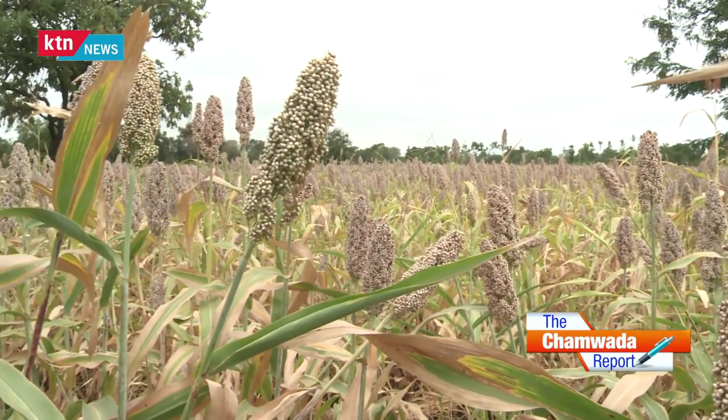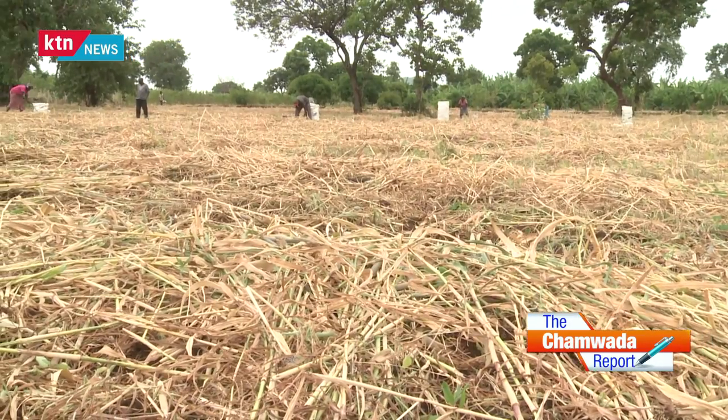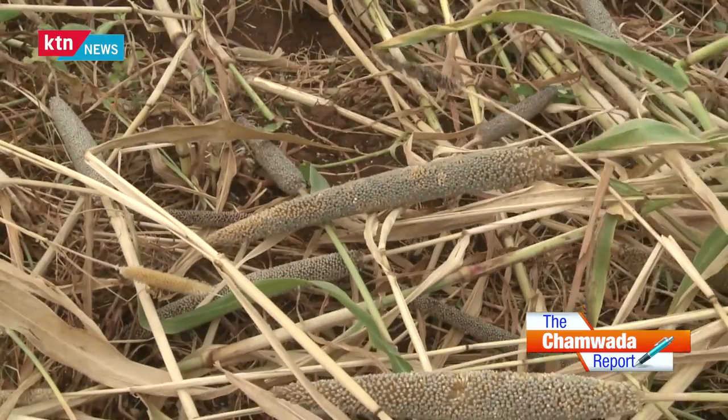Climate change manifests itself in droughts, flooding, new pests, and new diseases. So we are developing drought resistant varieties of crops — ranging from maize, sorghum, tea, and all 400 crops we are dealing with — reorienting them so that they adapt to and mitigate climate change.